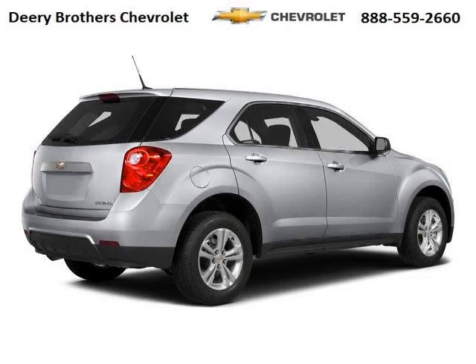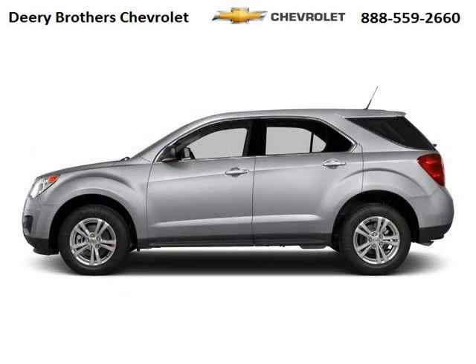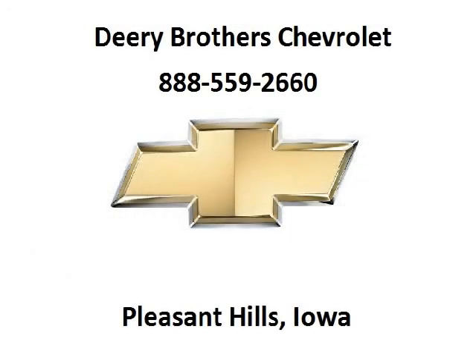The airbags and Dolby Stereo only makes it more attractive. Low miles means it's fresh and ready to get out there. Come in today and take a look for yourself. Deary Chevrolet is the dealership for you, conveniently located in Pleasant Hill, Iowa off of 6000 University Avenue.